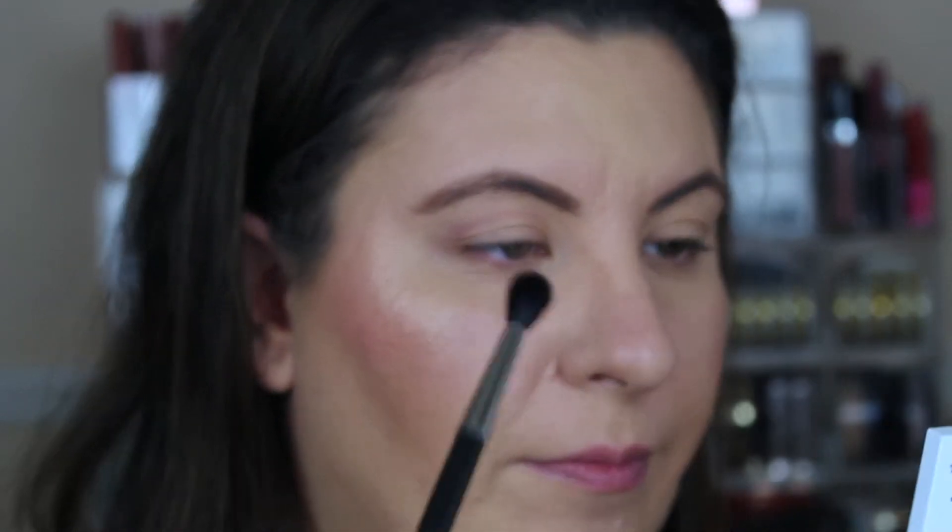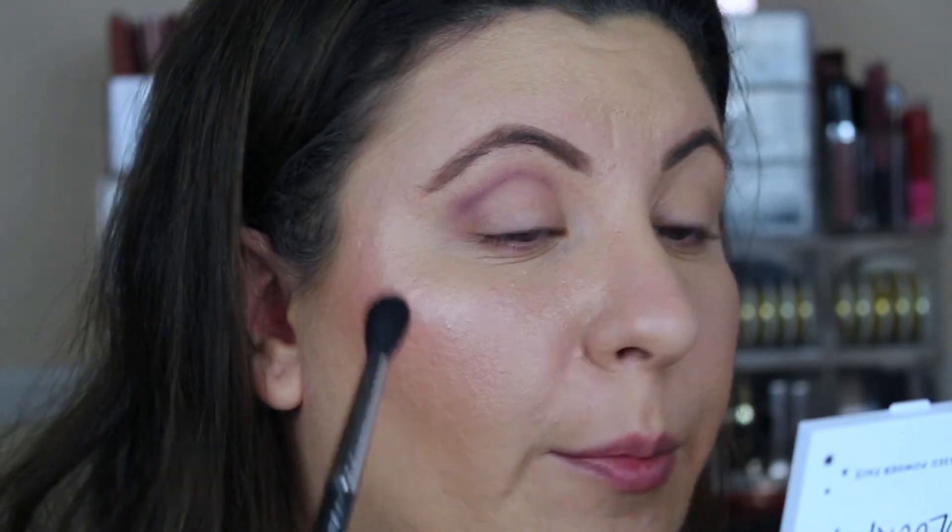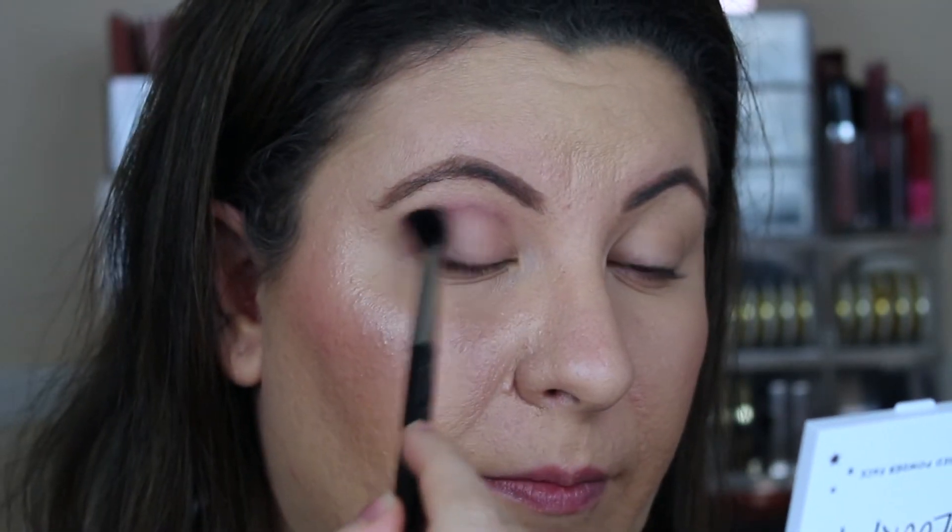Not a lot came off immediately, but we are going to build it up. Oh, there it is — that's a really pretty color. I have been digging these mauvey tones for the last couple of months. I don't know what it is, but I feel like it just looks so good and you can get a really effortless look. I really like that purple color — it blended out really nicely and built up in color really nicely.